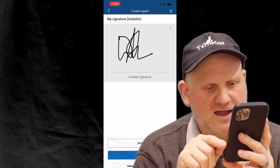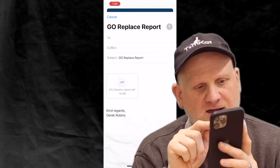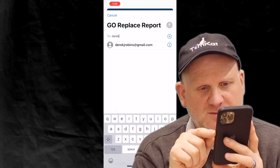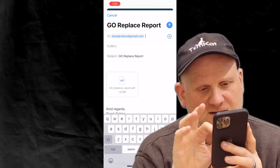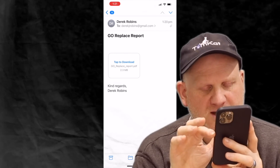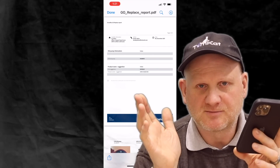Press next and it creates a report, then says we can share it. Click share, email it to yourself, go to your emails, tap to download, and there's a PDF report. Once you've opened the PDF it's as simple as that.